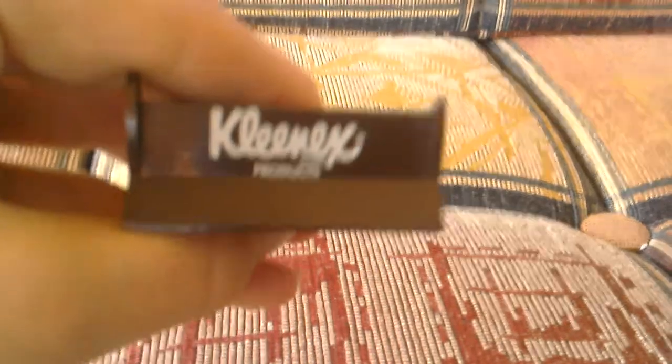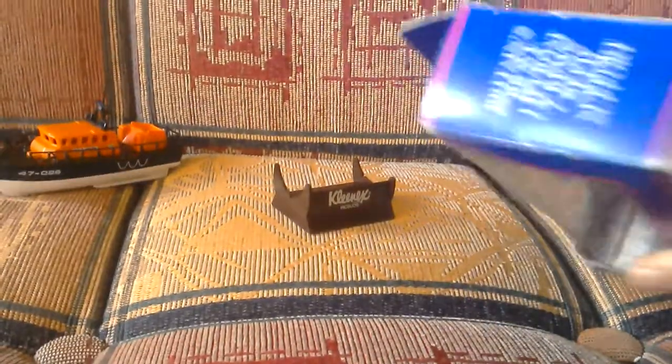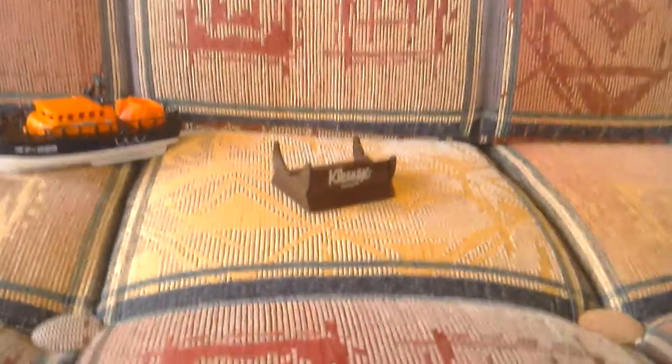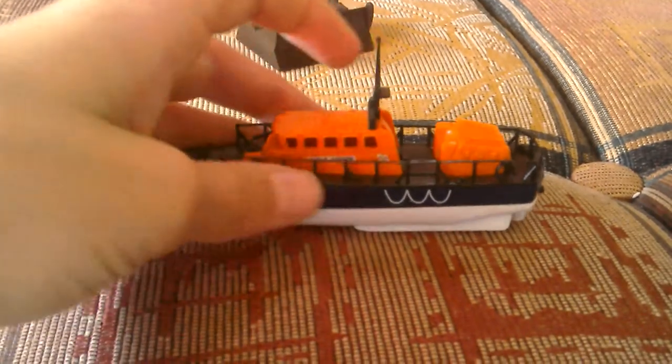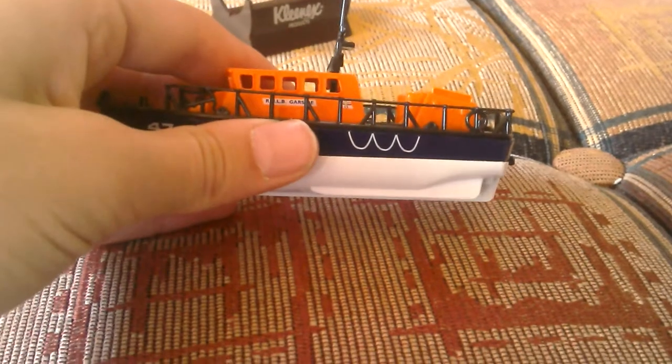This Lido model is sponsored by Kleenex products — it's quite old. I'm just going to find the date on the packaging, but it doesn't seem to say here. Here's the Tyne — it's a really dark orange, nice. The mast folds up and down and clips in.